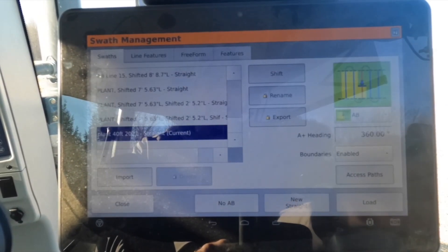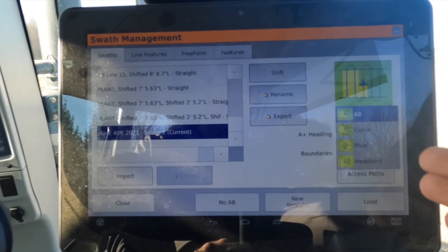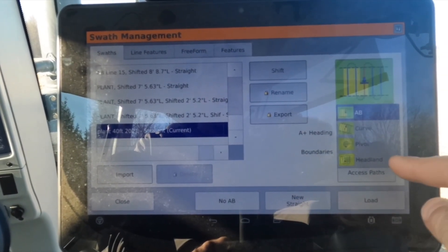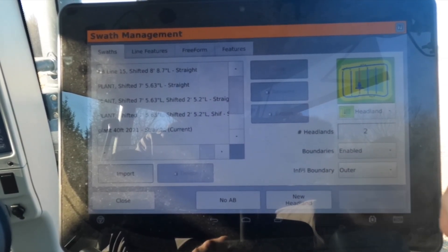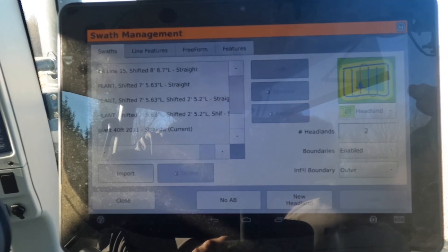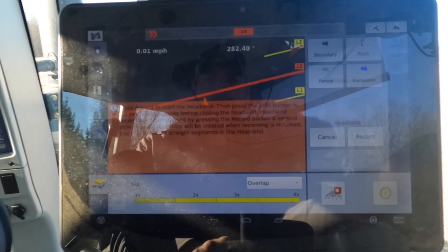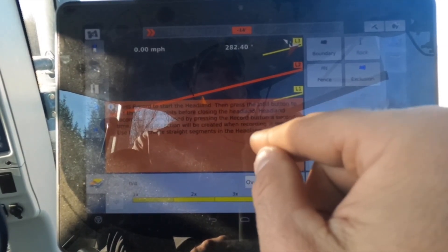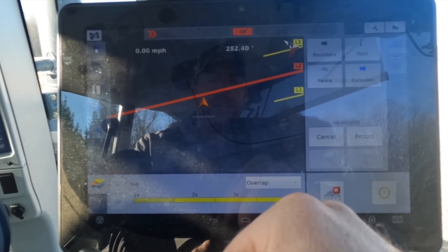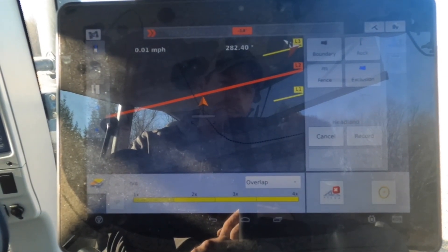We're going to make a new headland. These are the different types of things I can do in this display. I'm going to select headland — number of headlands is two. We're going to enable boundaries, and the infill is going to start in the outer part of the boundary. We want to do a new headland. It's going to tell me what I need to do: drive around the field, make sure we hit record, and make sure we make an infill. Let's do it.